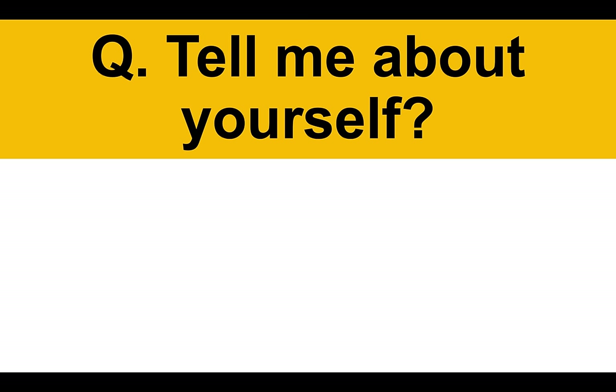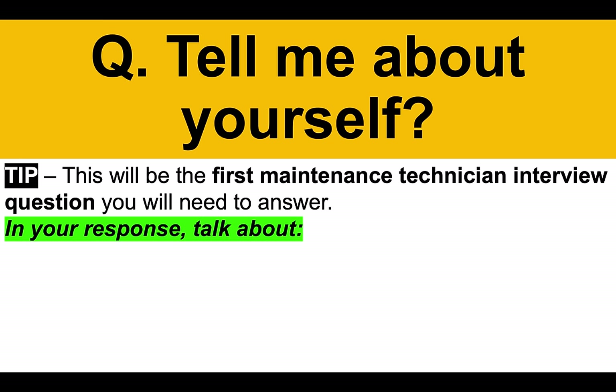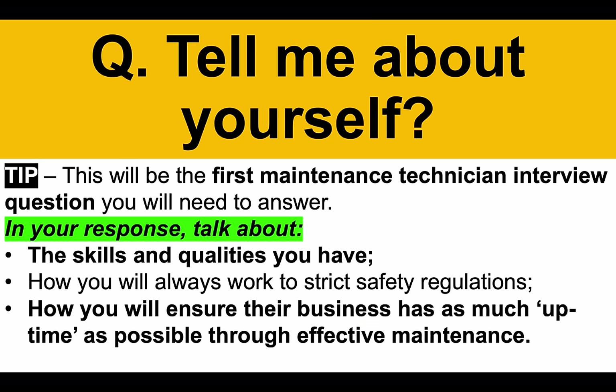The first question I recommend you prepare for is: tell me about yourself. This is going to be the first maintenance technician interview question you will need to answer. In your response, talk about the skills and qualities you have, how you will always work to strict safety regulations — safety should be a main feature of all your answers — and how you will ensure their business has as much uptime as possible through effective maintenance. Here's a really good answer to that first question.